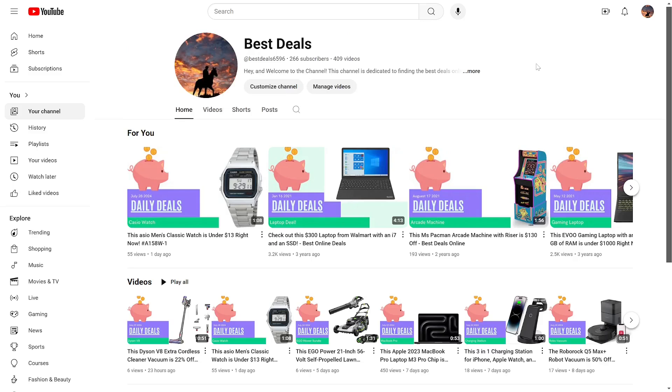Welcome back to another deal video. If you're new to this channel, I like to look online for different deals. If I find one that I personally think is pretty good, I'll come on here and make a brief video sharing that with you. If that sounds cool, please consider subscribing so you don't miss any videos or deals in the future that you might be interested in.